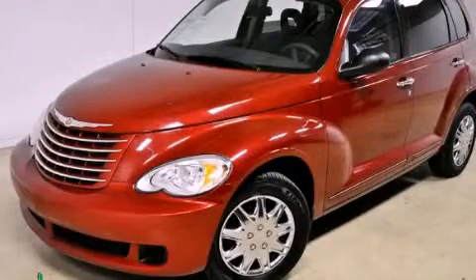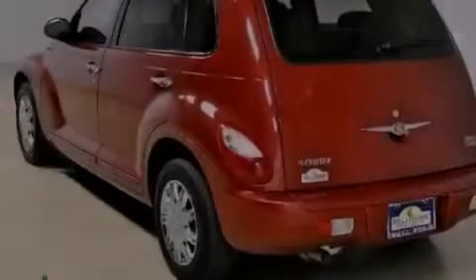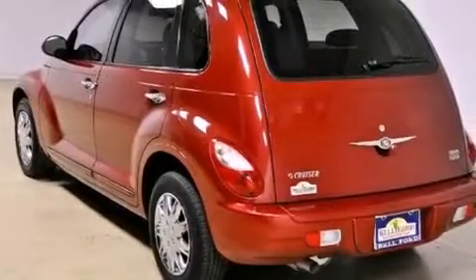This is a 2007 Chrysler PT Cruiser — space, utility, and fun in one unique package. It features a 2.4-liter four-cylinder engine and an automatic transmission.